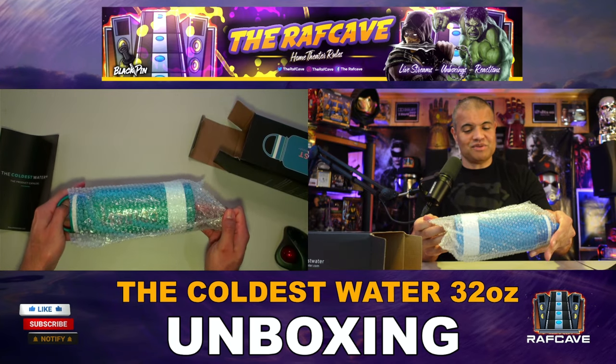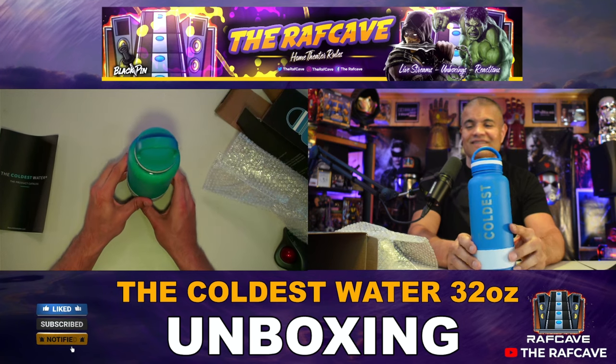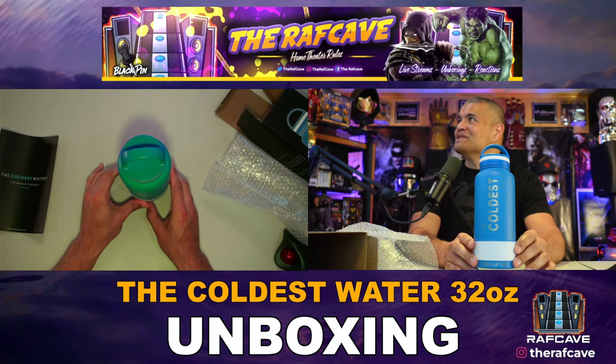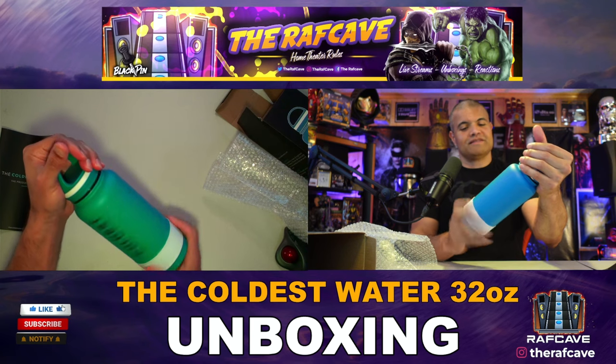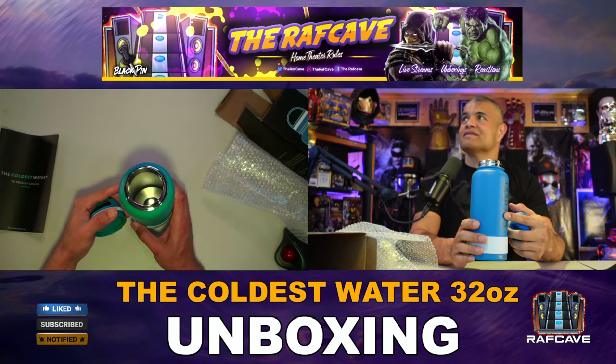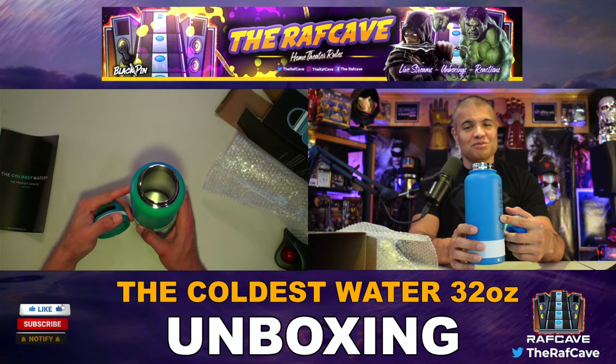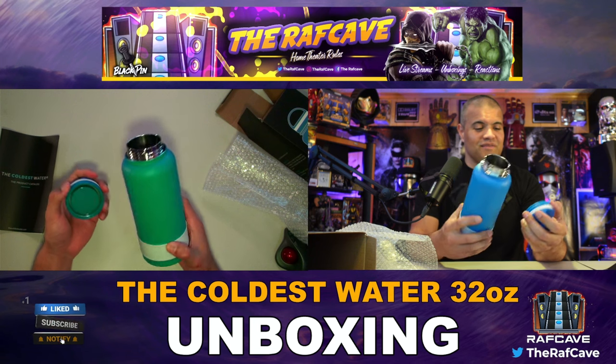I really like this blue — that's very cool. Look at that: the Coldest Water 32. Checking out the inside — that's where the magic is to keep your liquids as cold as possible for the longest amount of time. Very amazing.